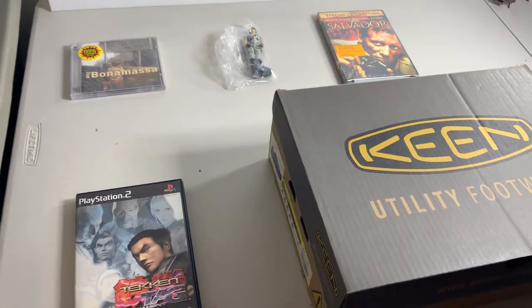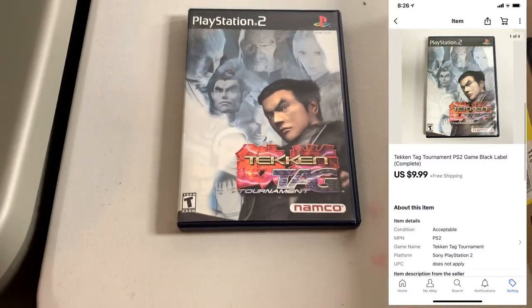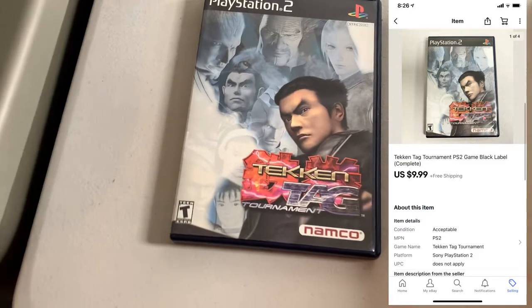This is everything I'm shipping out on Wednesday. I have five orders going out. First up, sold this PS2 game, Tekken Tag Tournament. This ended up selling for $9.99. This is pre-owned, but it is complete.